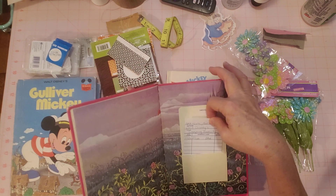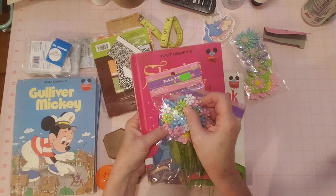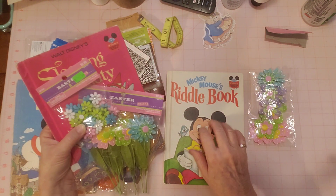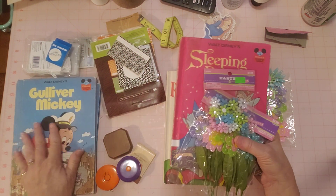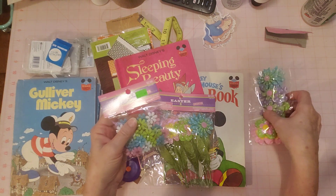This one's perfect — it's even got a little library pocket back here. I pictured these as the perfect little decorations, especially for these little Disney books, even the Mickey Mouse one.